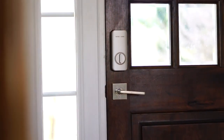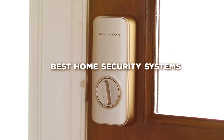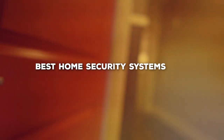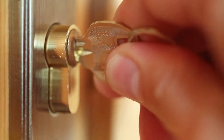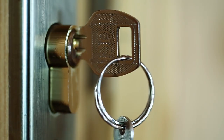Welcome to our channel where we dive deep into the world of home security. Today, we're going to talk about the best home security systems that provide peace of mind and protect your loved ones. Whether you're a tech enthusiast, a budget-conscious shopper, or someone who values premium security, we've got you covered. So, without further ado, let's explore these amazing products that can elevate your home security game.